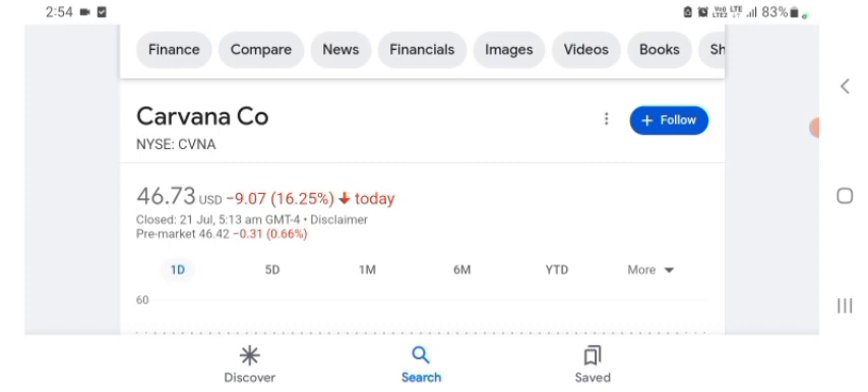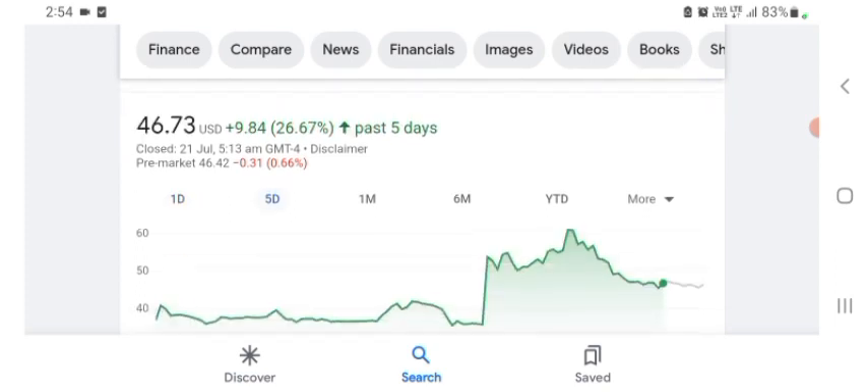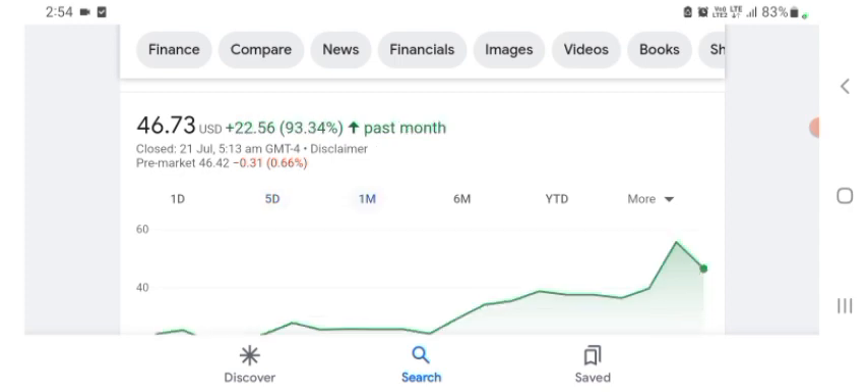The stock was trading at $46.73 US dollar, with 16.25% negative in a day. Five days before, the stock was trading at 26.67% positive in a day. One month before, the stock was trading at 93.34% positive in a day. Before buying and selling the stock, please consult your financial advisor. Today's video is done, thanks for watching — please subscribe to my YouTube channel, like the video, and also comment your related queries.